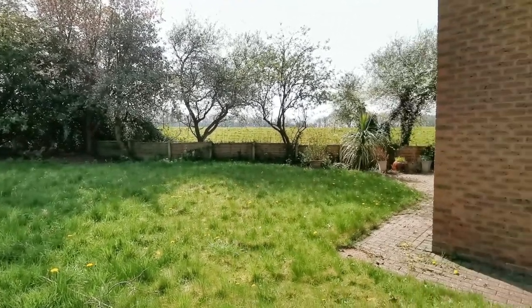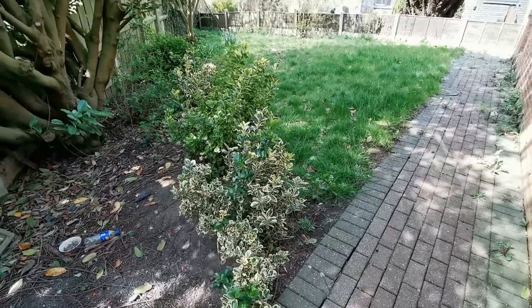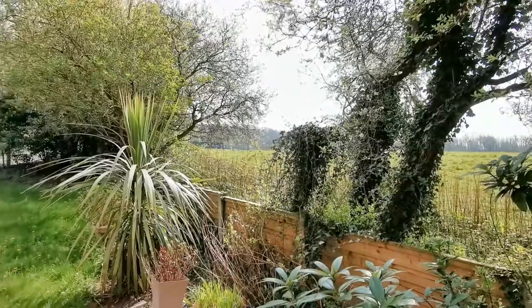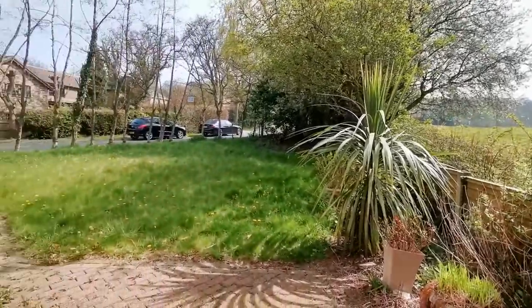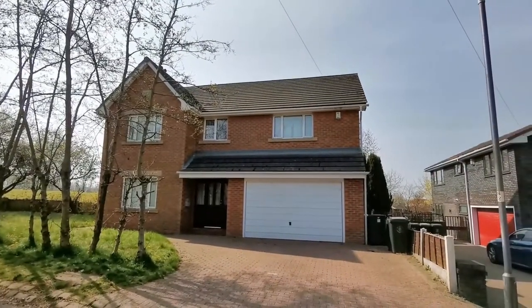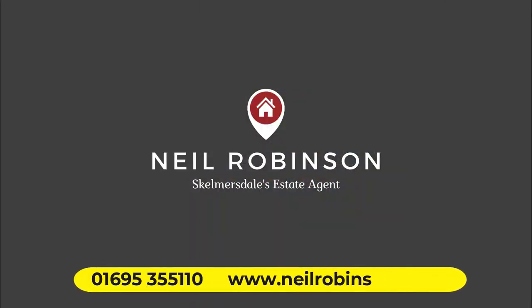Outside, there are gardens to three sides. The side garden is the largest and offers lots of potential. You're not overlooked and the views over the adjacent fields are stunning. To the front, there's a driveway and an integral garage. Elmer's Green from Neil Robinson, Skelmersdale's Estate Agent.